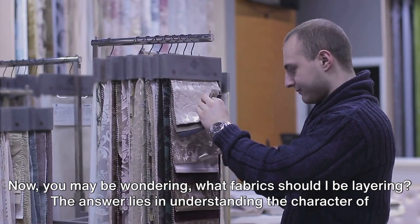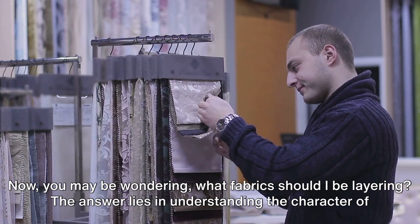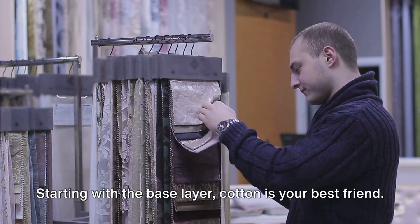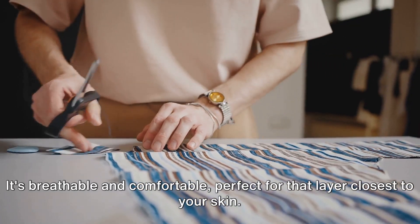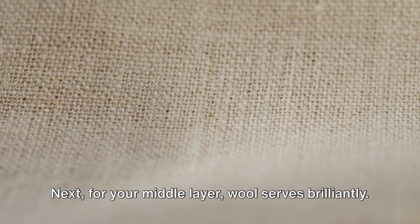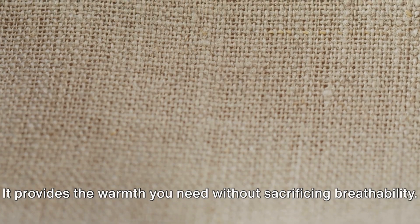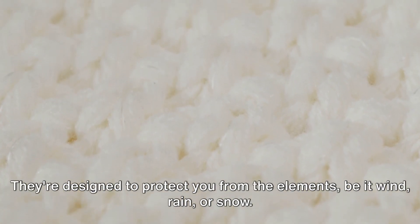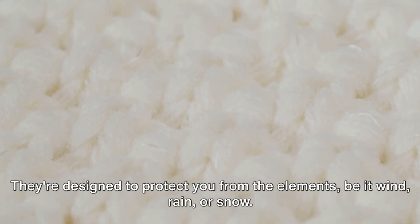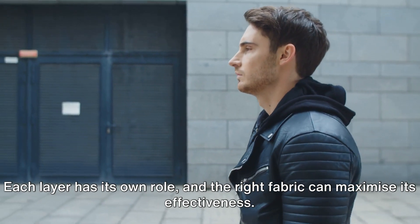Now, you may be wondering, what fabrics should I be layering? The answer lies in understanding the character of each fabric. Starting with the base layer, cotton is your best friend — it's breathable and comfortable, perfect for that layer closest to your skin. For your middle layer, wool serves brilliantly; it provides the warmth you need without sacrificing breathability. Lastly, for the outermost layer, consider synthetic fabrics — they're designed to protect you from the elements, be it wind, rain, or snow. Each layer has its own role, and the right fabric can maximise its effectiveness.